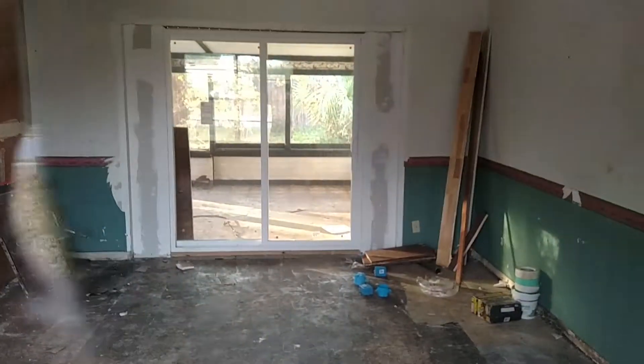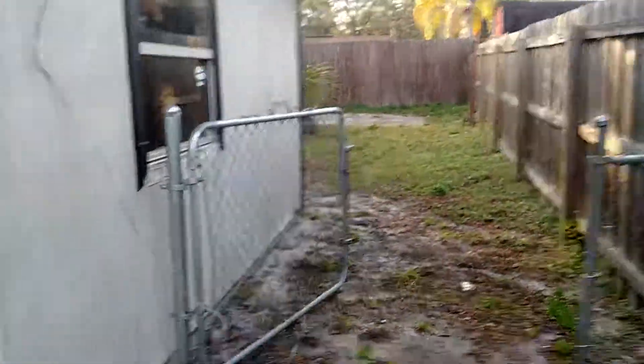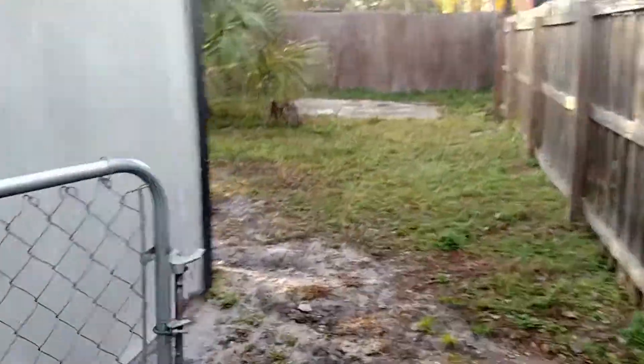As you can see, it's the very beginning stages. We're estimating it's going to take about $30,000 or so of rehab work to get it up to standard.